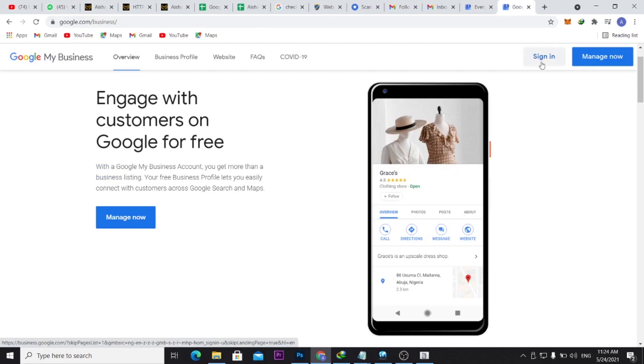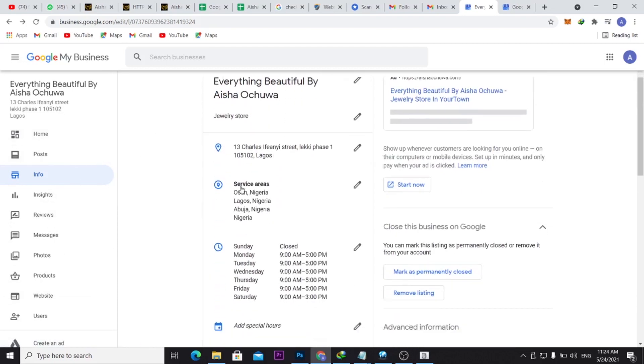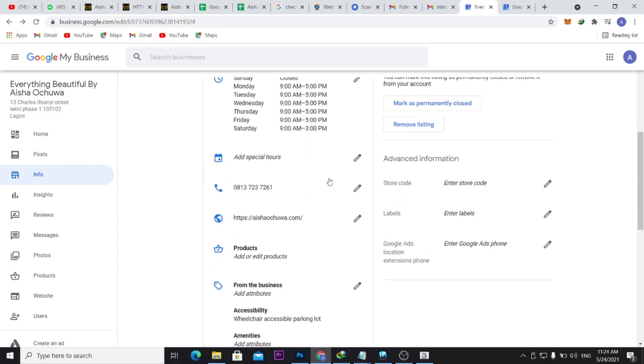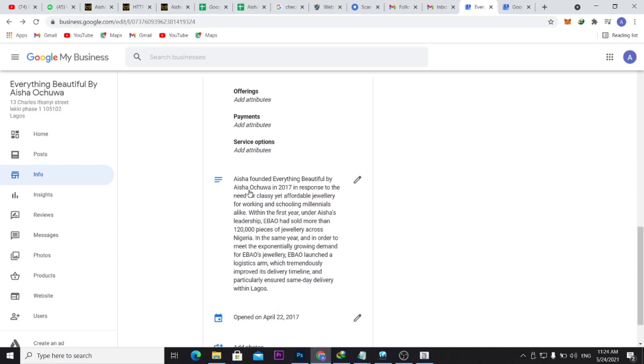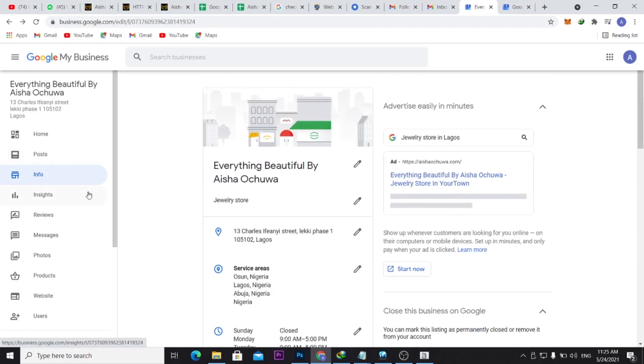Once you sign in, go to Info and make sure you fill in all the required information: the business name, category, address — use the correct address because during the video call verification they will need you to be at the business location. Also fill in the service area, hours of operation, phone number, and website.